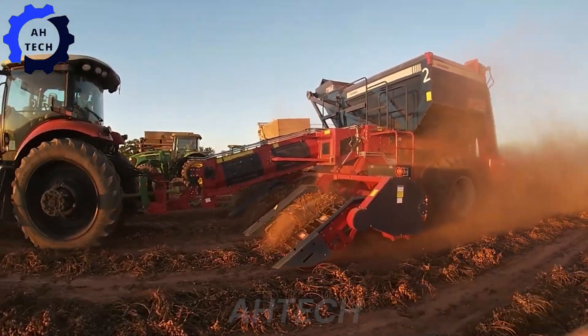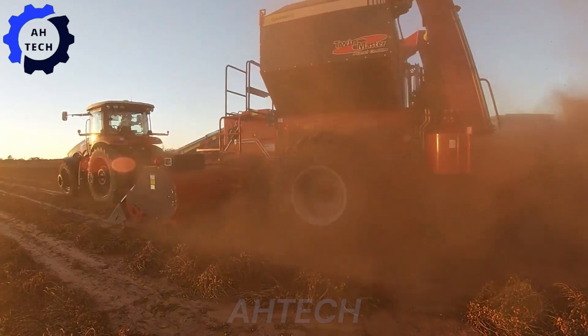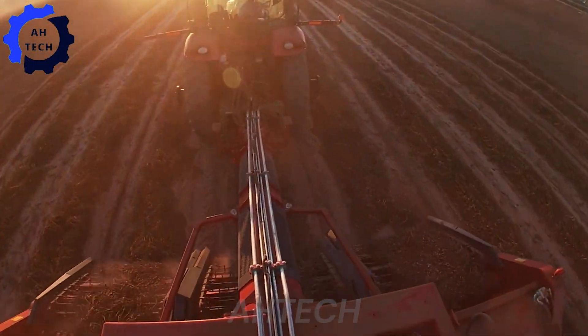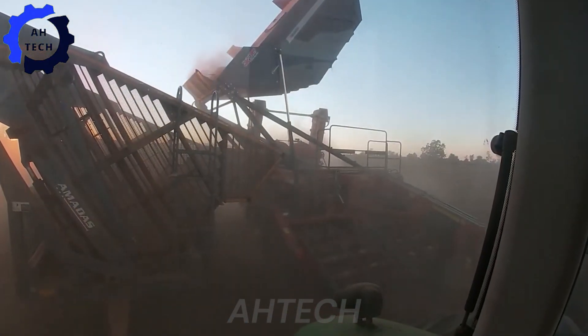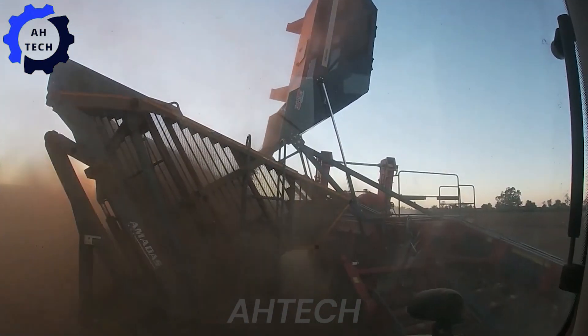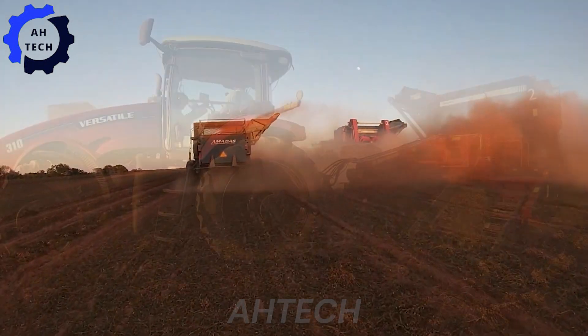Experience peanut harvesting with the Colombo Combine Harvester. This robust machine, featuring powerful performance and advanced technology, makes peanut harvesting a breeze. Designed for accuracy and efficiency, the Colombo Combine transforms a challenging task into a seamless, enjoyable process.